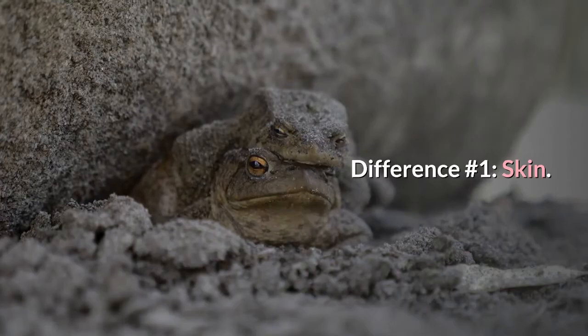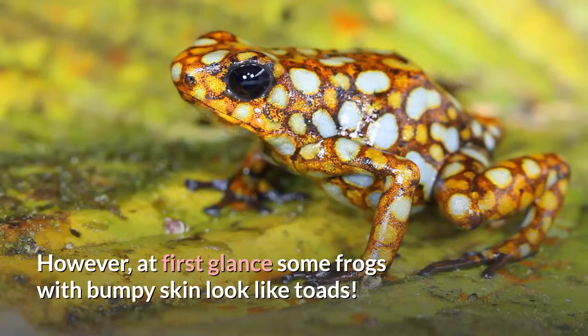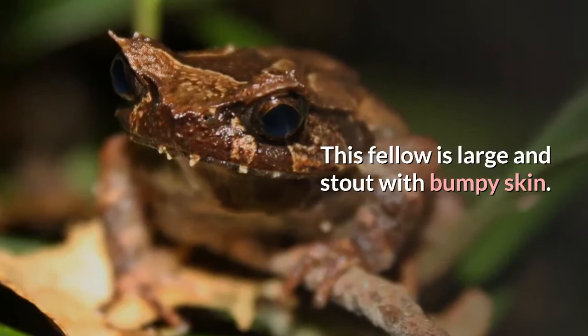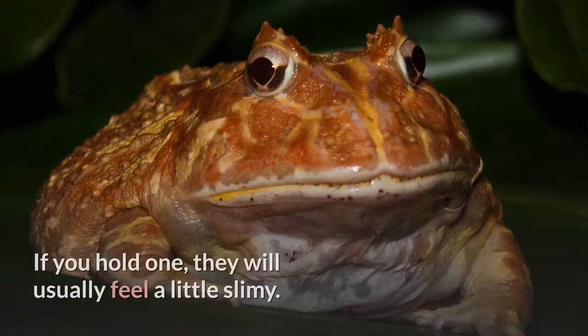Difference number one: skin. As noted above, frogs and toads are often oversimplified into categories of bumpy or not bumpy skin. However, at first glance some frogs with bumpy skin look like toads. An excellent example of this is the South American horned frog, also called a Pac-Man frog. This fellow is large and stout with bumpy skin, yet he is most definitely a frog and not a toad. The Pac-Man frog, like all other frogs, has smooth, moist-looking skin. If you hold one, they will usually feel a little slimy.